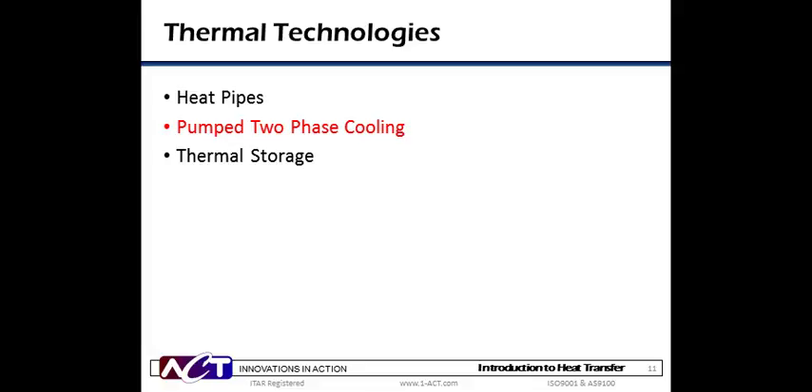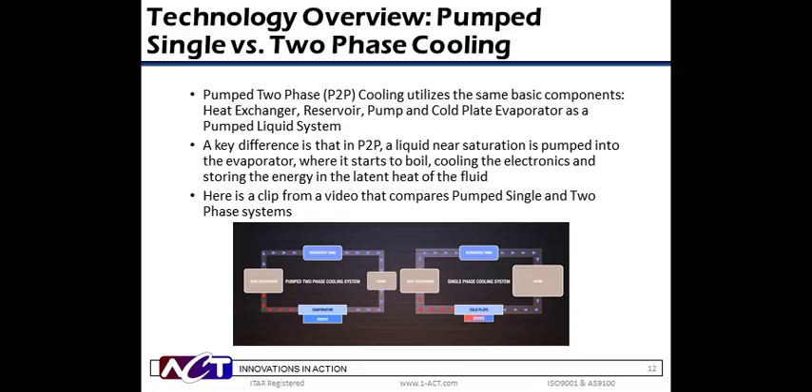Next, we'll talk about pump two-phase cooling, which is an active cooling system that uses boiling and the latent heat of vaporization to provide excellent thermal management for challenging high-heat-flux applications. Pump two-phase uses the same core components as a traditional single-phase pump liquid system: a pump, an evaporator, a heat exchanger, and a working fluid reservoir. A key difference is that the working fluid is close to its saturation temperature as it comes in contact with the hot device. The heat causes the working fluid to evaporate, and heat is removed through latent heat of vaporization.